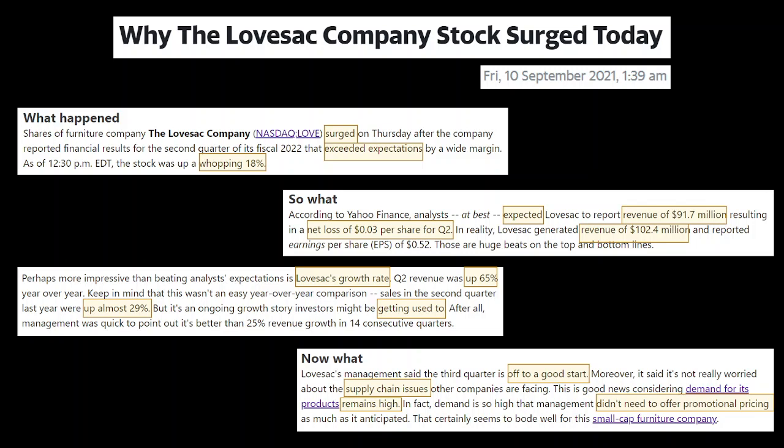Lovesac management said the third quarter is off to a good start — great news for future investors. Moreover, they said they're not really worried about the supply chain issues other companies are facing. This is good news considering demand for their products remains high. In fact, demand is so high that management didn't need to offer promotional pricing as much as anticipated. Even though there's a supply issue facing many competitor companies, Lovesac isn't facing that issue, which is why Q3 is already doing well.